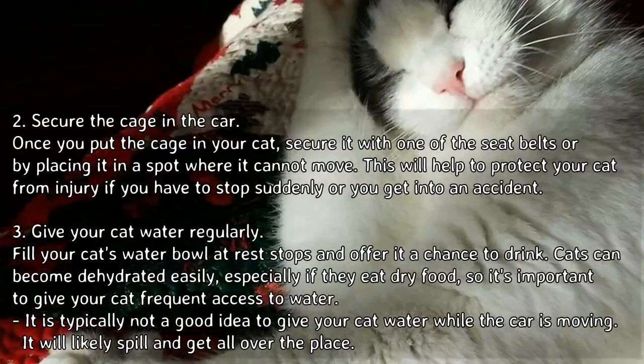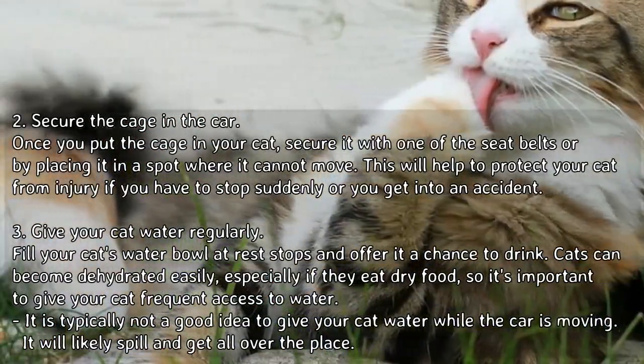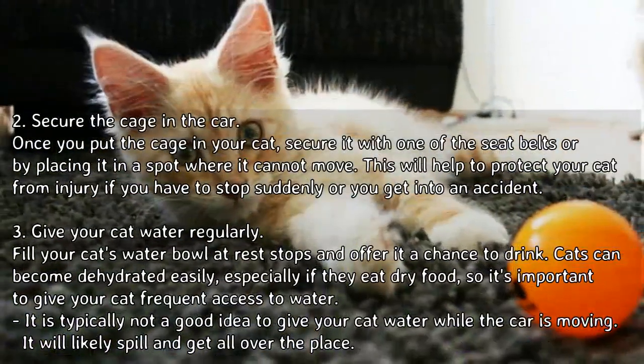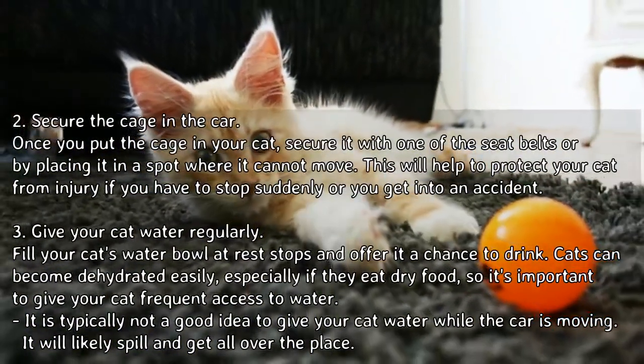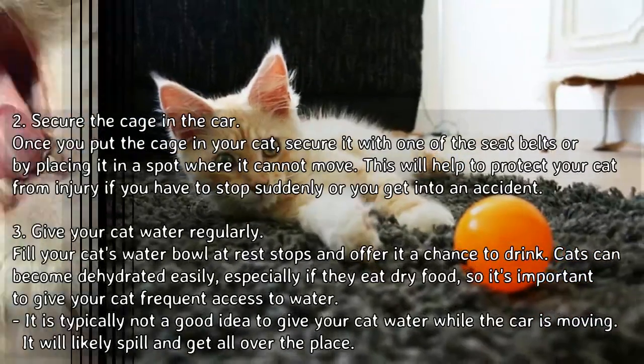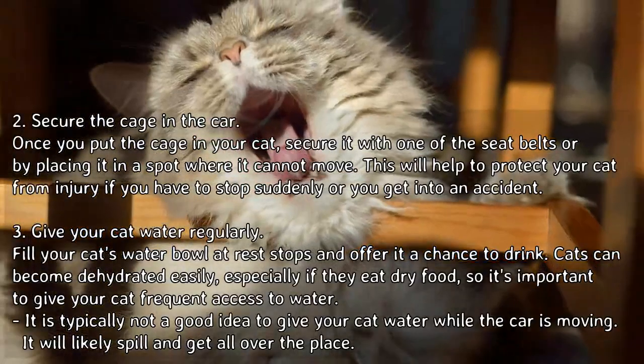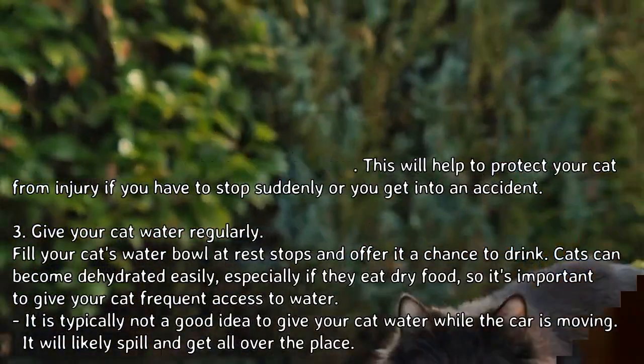Tip 3: give your cat water regularly. Fill your cat's water bowl at rest stops and offer a chance to drink. Cats can become dehydrated easily, especially if they eat dry food, so it's important to give your cat frequent access to water. It is typically not a good idea to give your cat water while the car is moving, as it will likely spill.